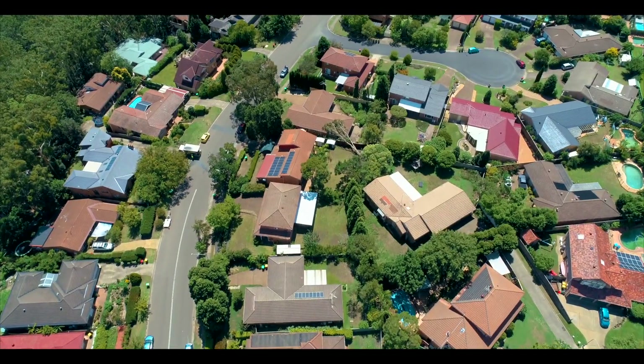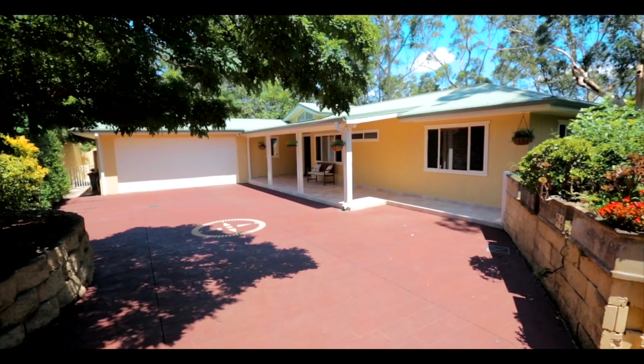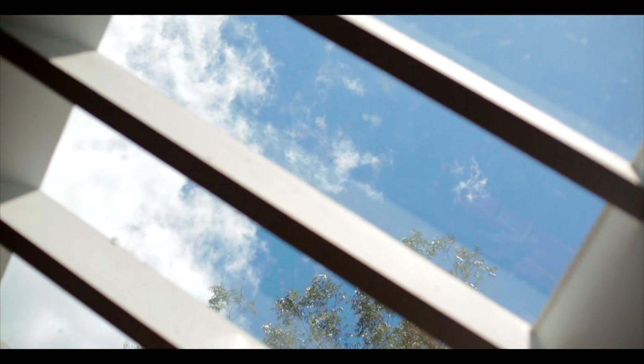Some look for beautiful places, others make a place beautiful, but here the majesty of nature is paired with the most sophisticated of design and finish to produce a truly unique home.